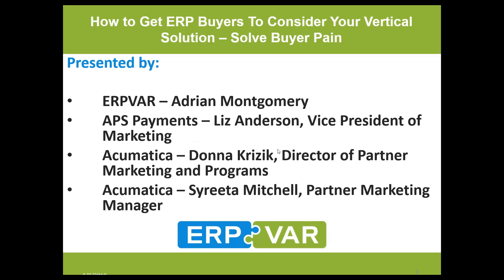I'm so pleased to be joined today by Liz Anderson, Vice President of Marketing over at APS Payments. Liz has been working with APS Payments for almost a year — coming up on a year in October. She was announced CRN's 2019 Woman of the Channel recently, so congratulations Liz. She's going to talk about her experience in the channel and the results from deploying the strategy we'll cover today.